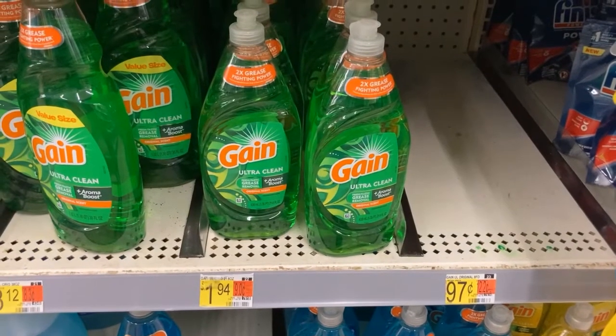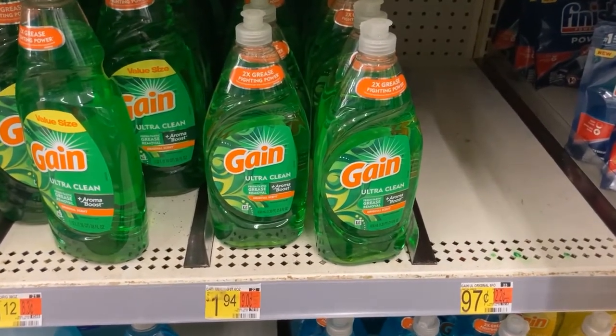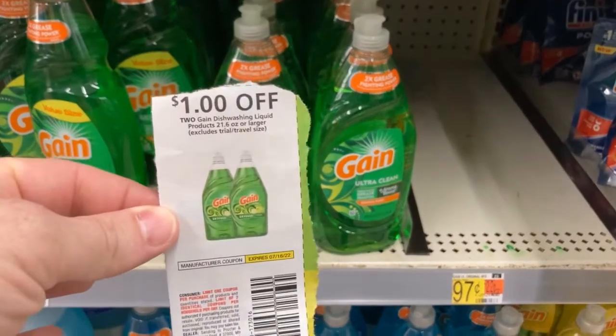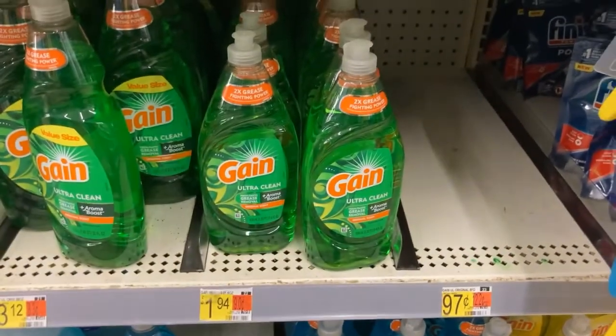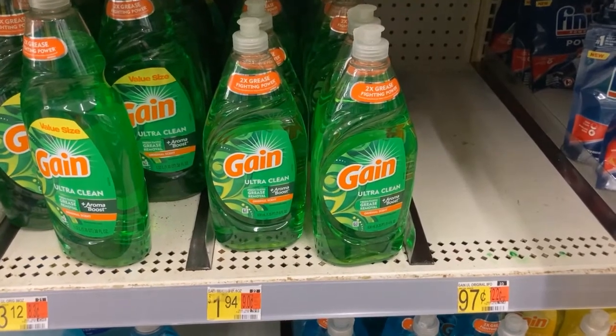All right, gang, we're picking up two of these Gain Edition soaps — they're $1.94 each. When we buy two, we're going to use this $1 off coupon from the P&G insert. It's going to bring the cost down to just $1.44 each, which I think is pretty great.